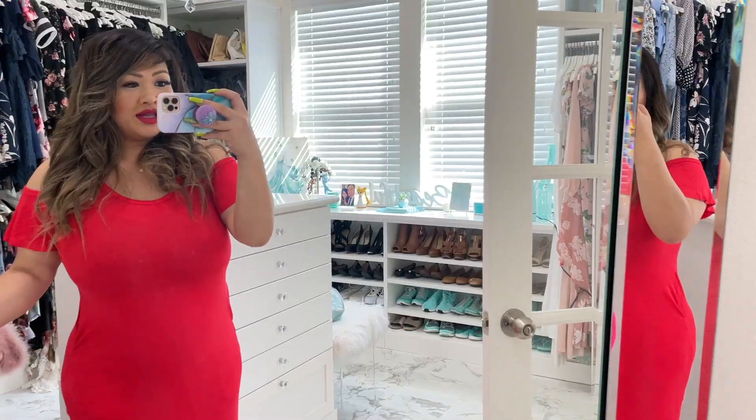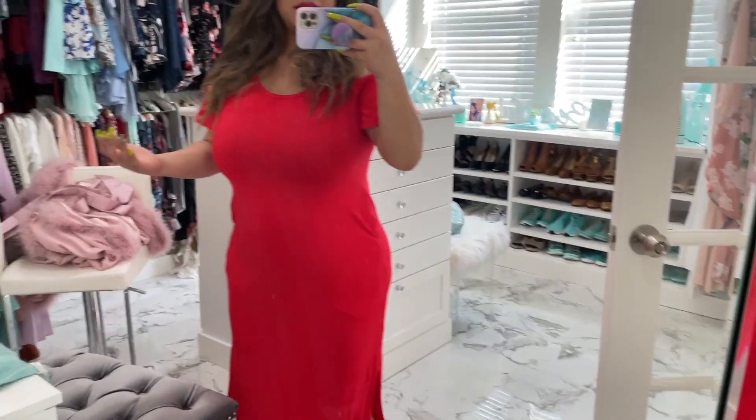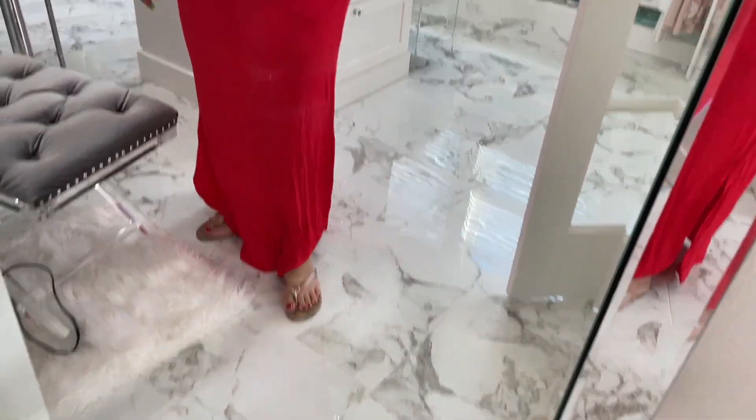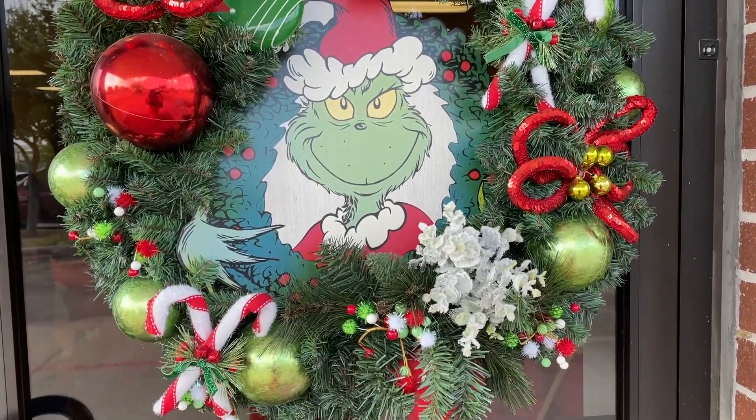It's baby shower day! I'm in a red dress — don't feel that comfortable in it, but you know what, I'm just going to live it up. It's Kobe's baby shower, baby Grinch theme, and that's why I'm wearing a red dress and red lipstick. This is the outfit. Sorry, closet's kind of musty. Bump — it has pockets! The bottom's kind of wrinkly, so I'm going to iron it out and then head to the venue. Here we go, let's get the party started.